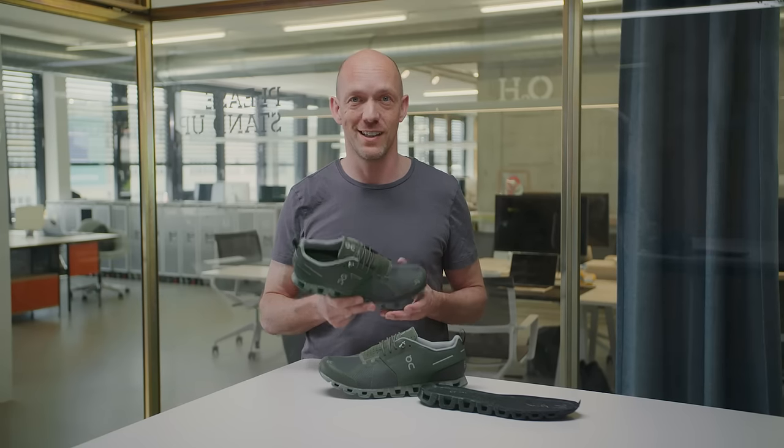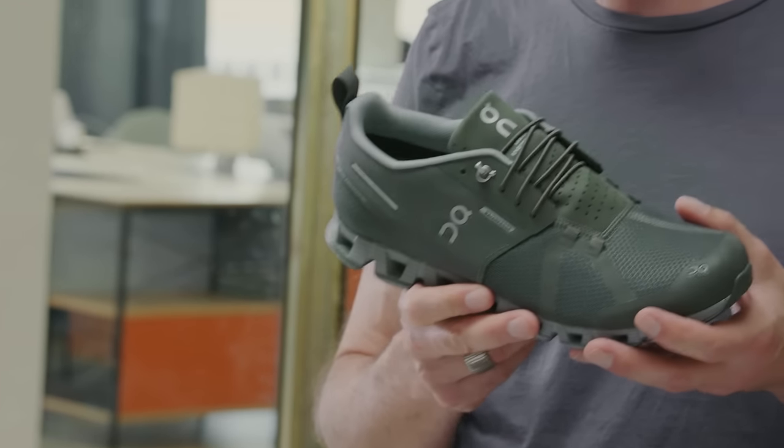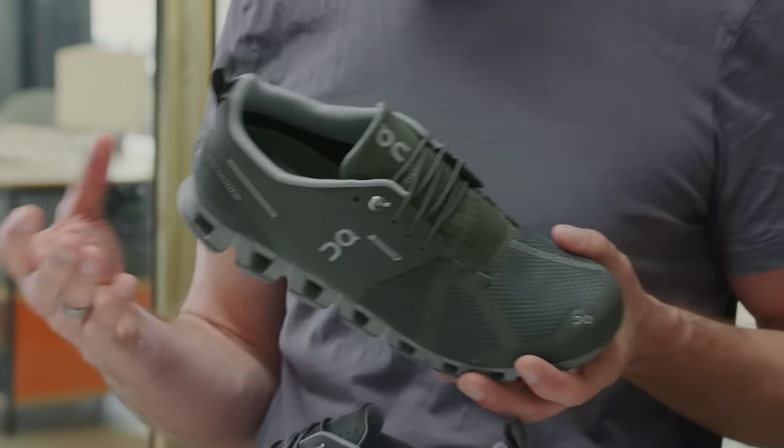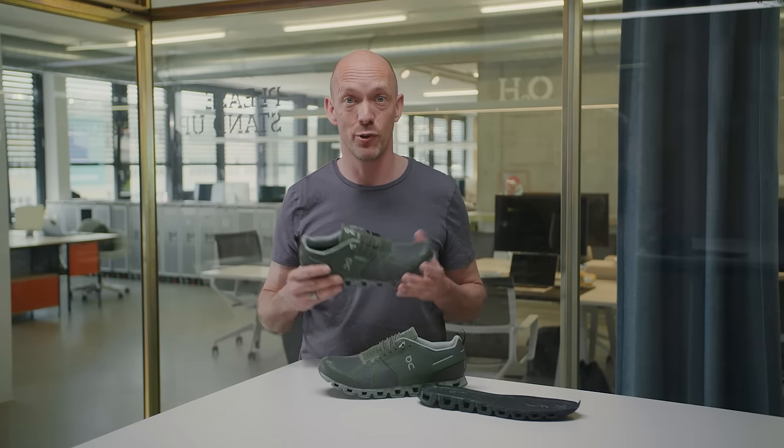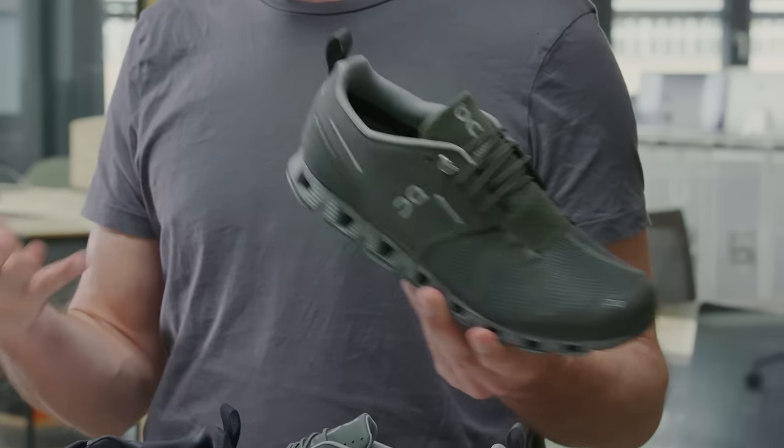The Cloud Waterproof is the world's lightest fully cushioned running shoe, now made waterproof. It's your first choice for reliable performance even in very unreliable situations. So whatever your day or even the elements throw at you, this shoe keeps you moving in full comfort. The Cloud Waterproof is robust and durable.